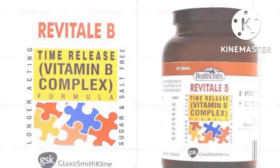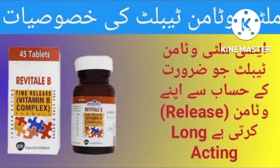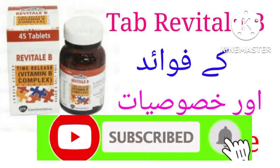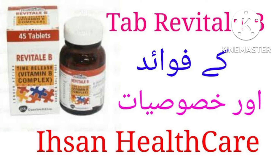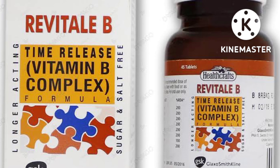Side effects: mild upset stomach or flushing may occur. These effects are usually temporary and may disappear as your body adjusts to this product. If any of these side effects last or get worse, tell your doctor or pharmacist promptly. If your doctor has directed you to use this medication, remember that the benefit to you is greater than the risk of side effects. Many people using this medication do not have serious side effects.